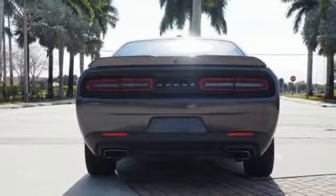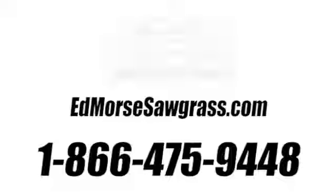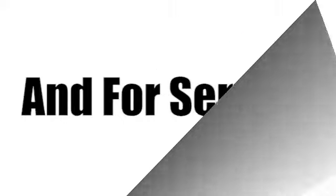Dodge doesn't do middle of the road. Leave average in the dust. Experience it for yourself today. Call us today at 1-866-475-9448. For value and for service, it's Ed Morse.